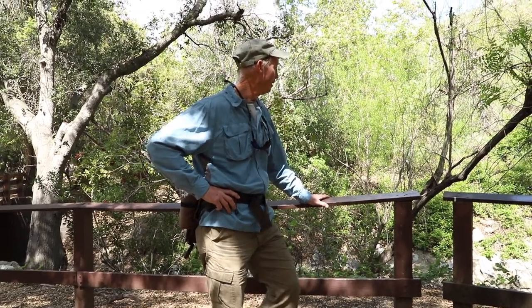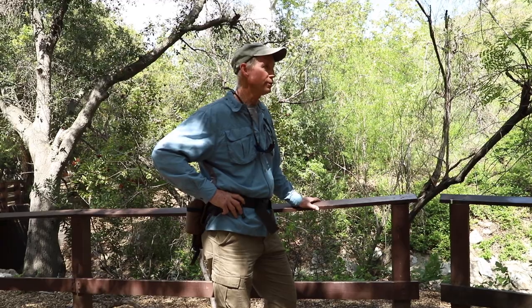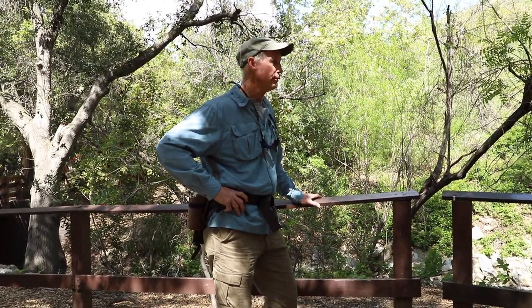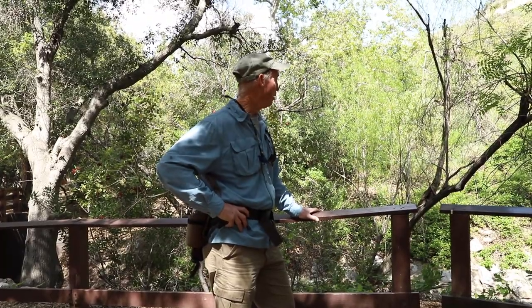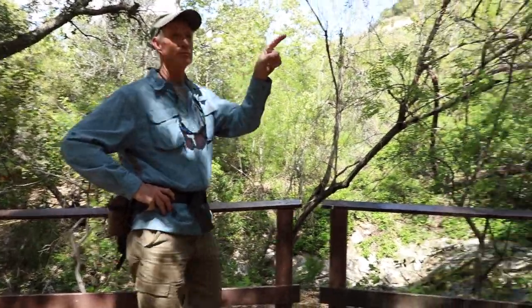We're currently in the riparian habitat. Riparian habitats are generally found in canyon bottoms and tend to have a water source — either running surface water or subterranean water. Here in Oak Canyon, we have a reservoir above us that is continually releasing water, so this is more of a permanent water source.